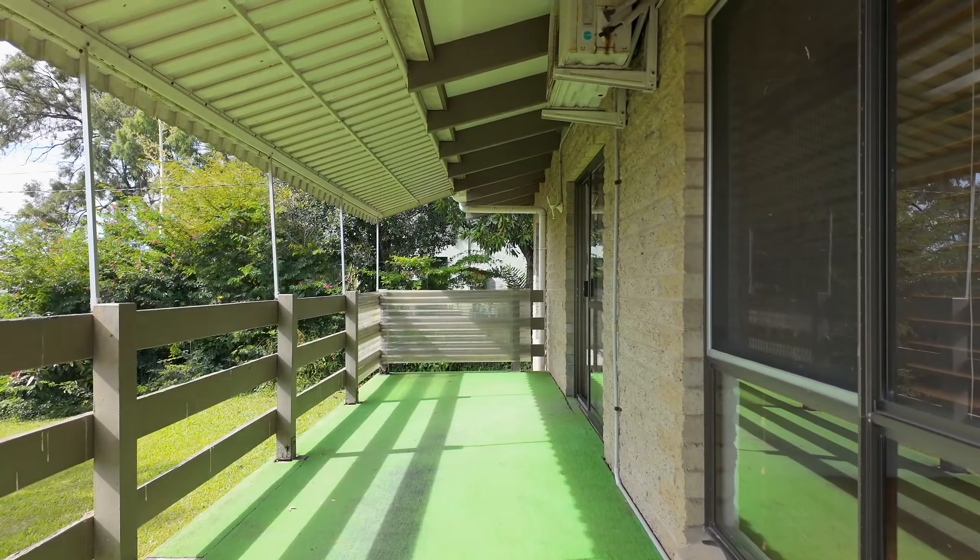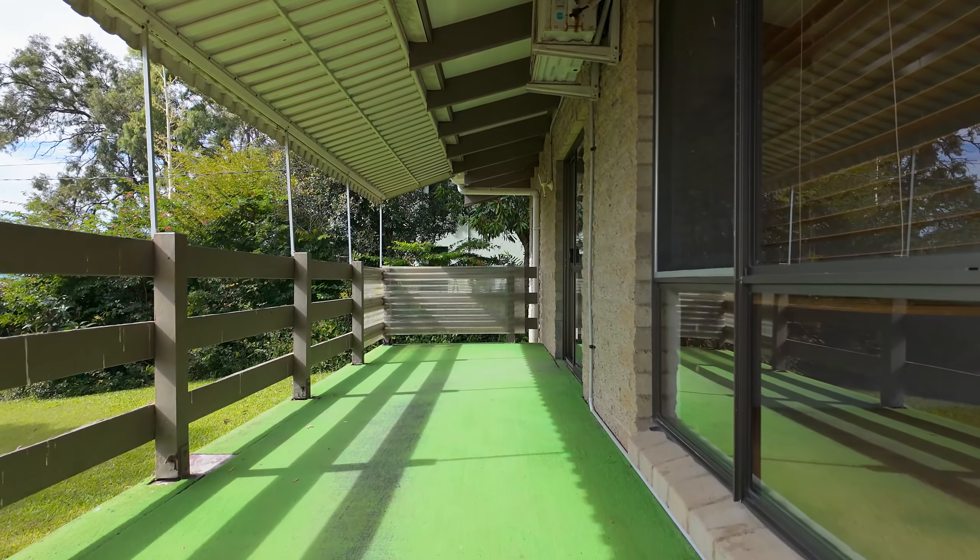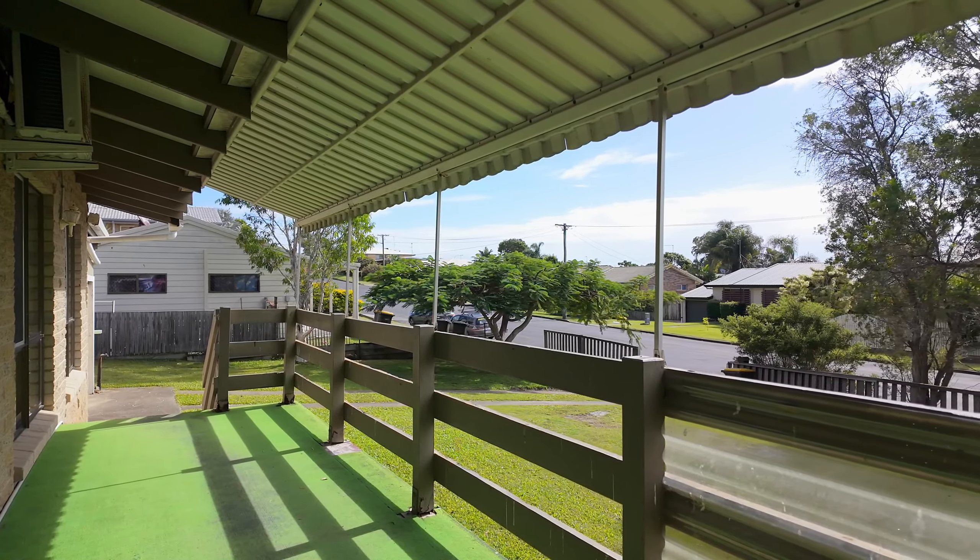The expansive north-facing front veranda makes a great outdoor space to enjoy your morning cuppa or a cool beverage in the afternoon.